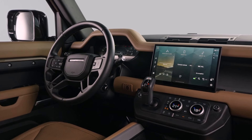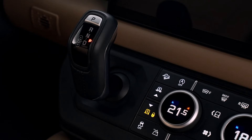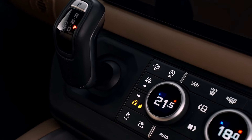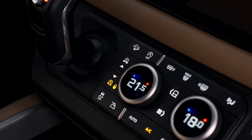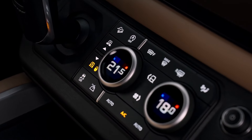The distinctive exposed cross-car beam features a metallic gray powder coat finish, and molded trim accents in satin black with chrome interior details complete the refined look. A suede cloth headlining in light cloud or ebony further enhances the tactile quality of the interior, creating a serene and sophisticated environment.